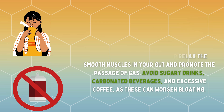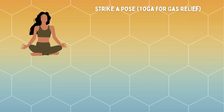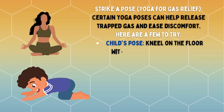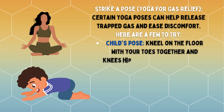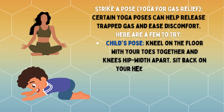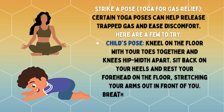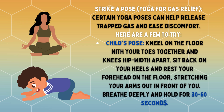Strike a pose: yoga for gas relief. Certain yoga poses can help release trapped gas and ease discomfort. Here are a few to try. Child's pose: kneel on the floor with your toes together and knees hip-width apart. Sit back on your heels and rest your forehead on the floor, stretching your arms out in front of you. Breathe deeply and hold for 30 to 60 seconds.